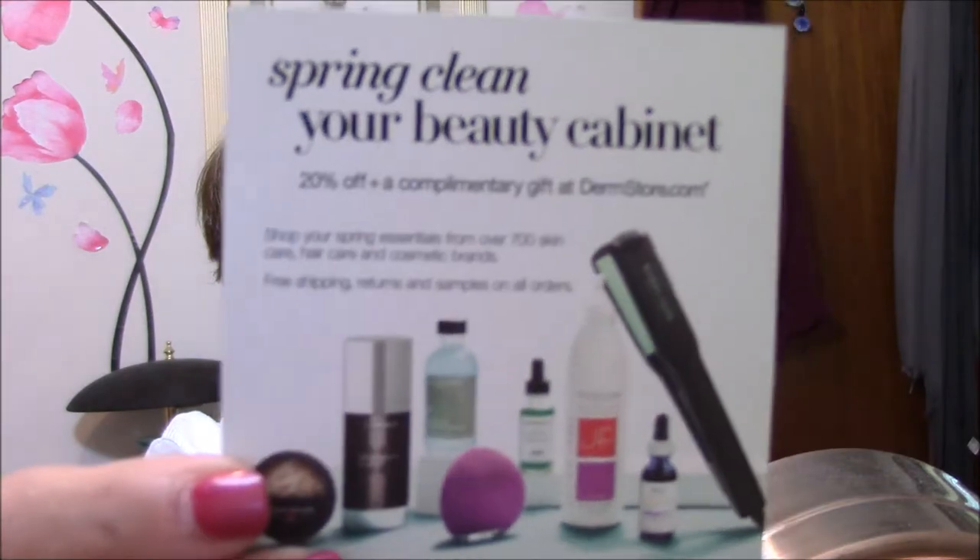I'm going to do my Target Beauty Box first and, like I said, I have already opened this. It's got a Dermstore card — your prescription for all things skincare and beauty — with 20% off plus a complimentary gift at Dermstore.com. There's also a $3 off Beauty Department purchase of $15 or more at Target, which I will definitely use. It's good through May 17th, so it needs to be used pretty darn soon.